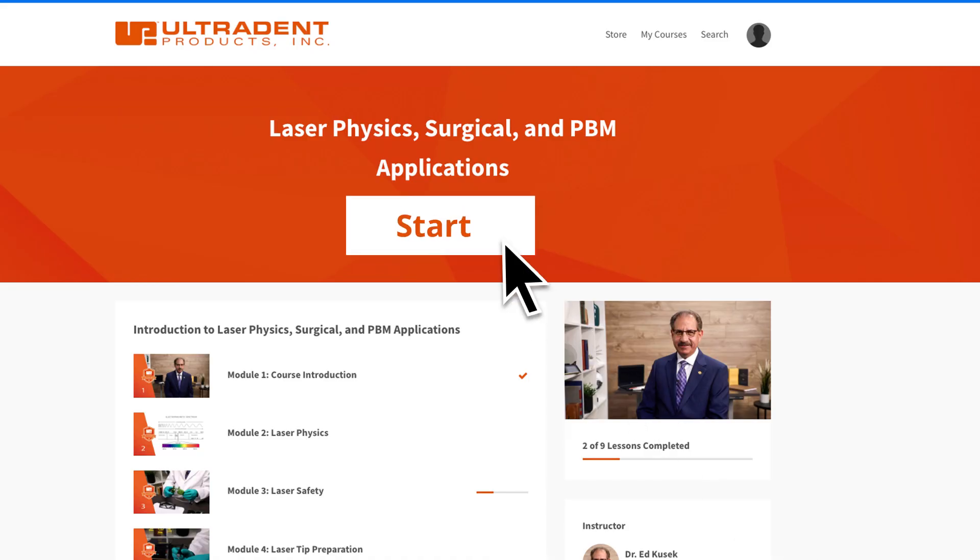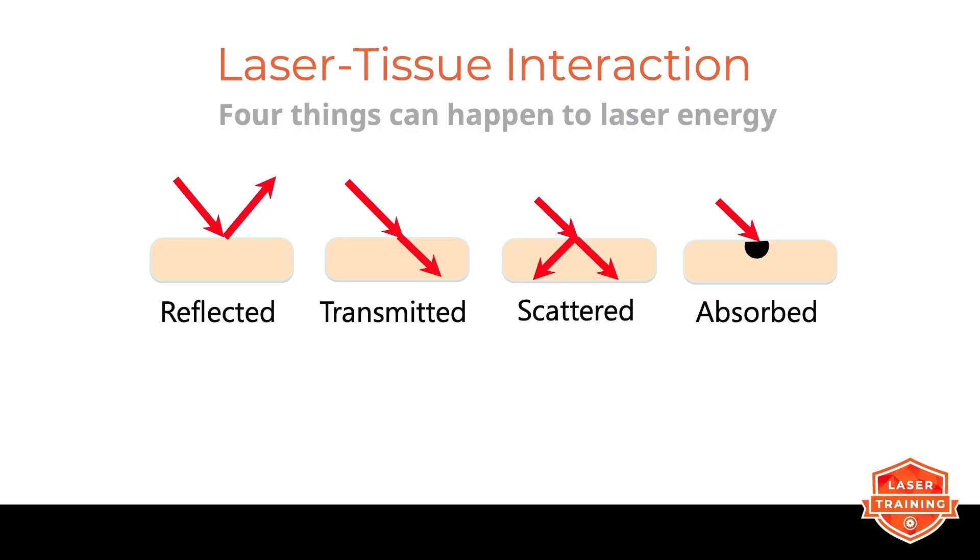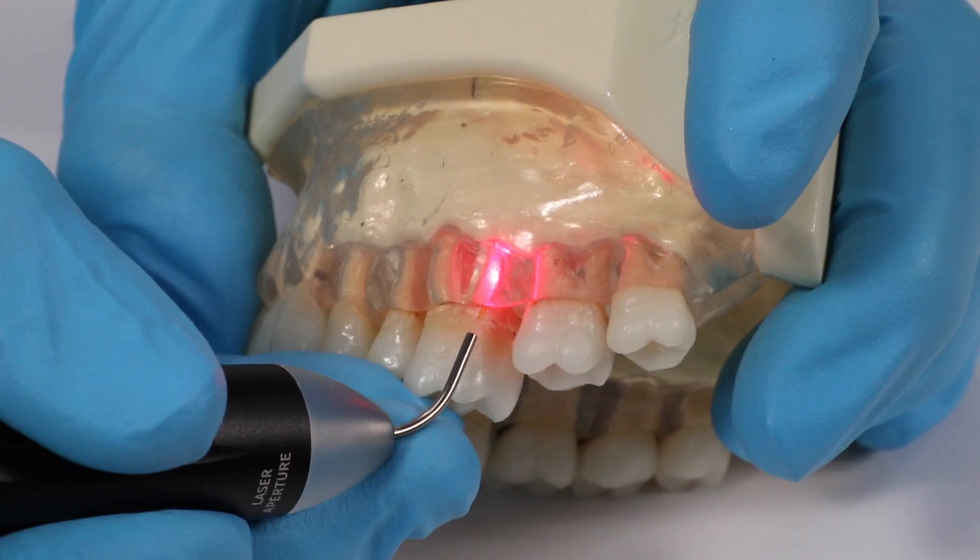I'm Dr. Ed Cusick. My name is Kristin Hunter. I'd like to welcome you to the laser training. Thank you for joining us in your training today. You are investing in a valuable product that's going to help get your patients to a more healthy place.